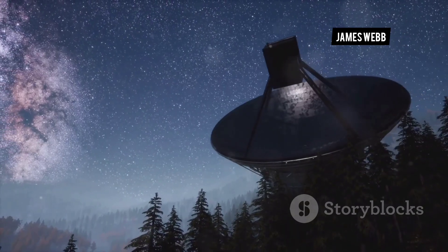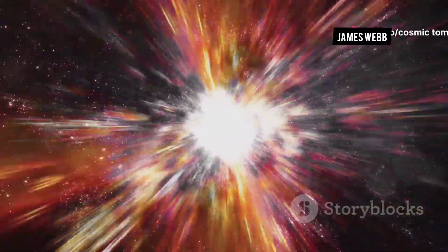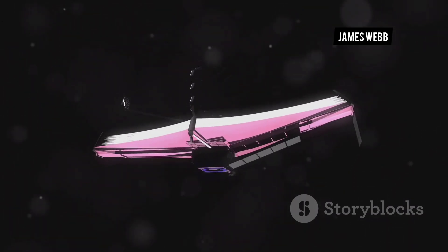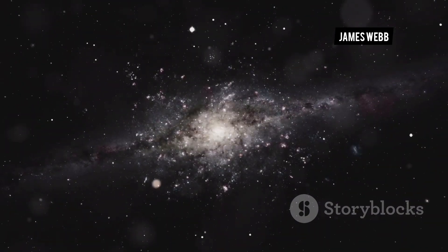Imagine a telescope so powerful it can see the faintest light from distant galaxies — imagine it peering back in time, revealing the universe in its infancy. This is the James Webb Space Telescope, or JWST. It's not just a telescope; it's a time machine, a window into the distant past.